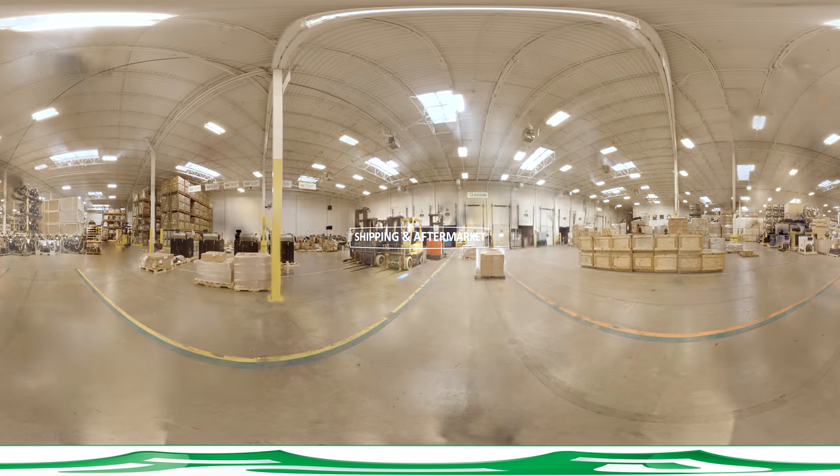PSI's shipping dock organizes and optimizes a well-paced flow of materials for processes from production to aftermarket, using metrics to improve productivity, safety, and quality.